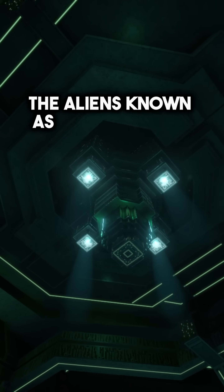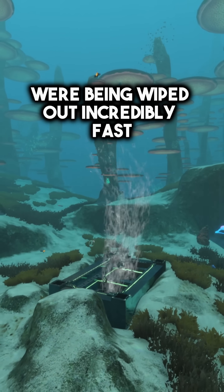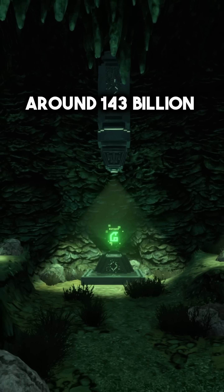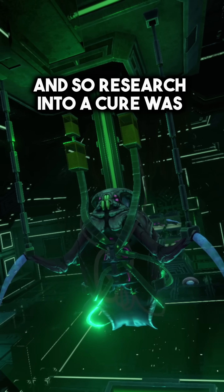The aliens known as the Architects, responsible for creating this device, were being wiped out incredibly fast by a disease known as Kura. This disease was so deadly it had already wiped out around 143 billion individuals, and so research into a cure was extremely important.